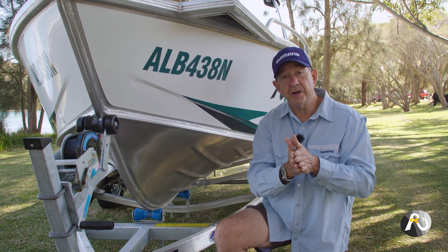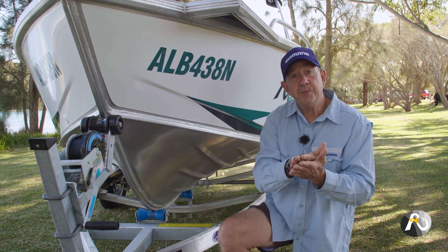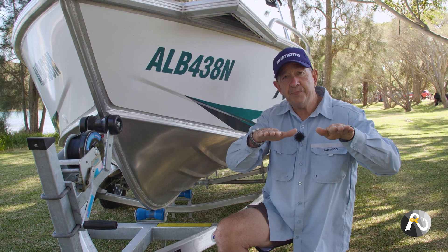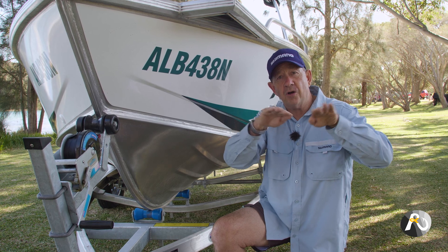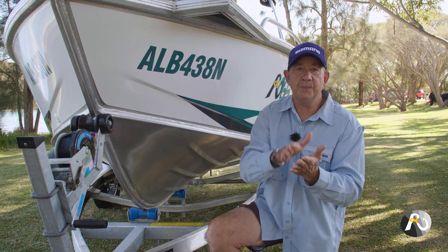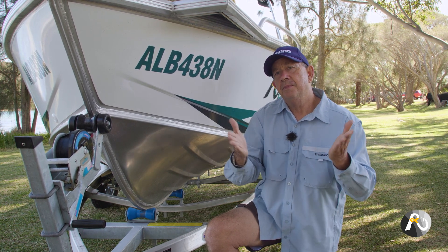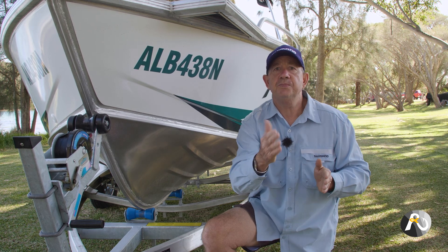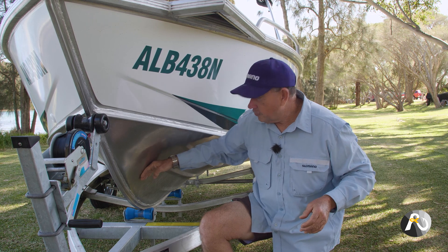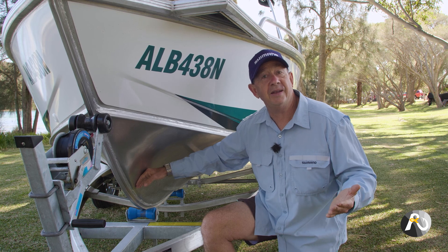Whereas on still water, where you don't have waves most of the time, flat bottom boats are great because they're extremely stable. The only thing is a flat bottom boat, which has virtually no deadrise, gives you a bumpy ride when you get wind chop — it just bounces over the top. But a deep V hull cuts through it beautifully. This boat here, for an aluminium boat, has a great deadrise, and I've chosen this boat because I intend to go out in the ocean.